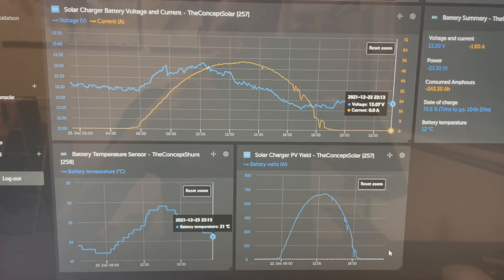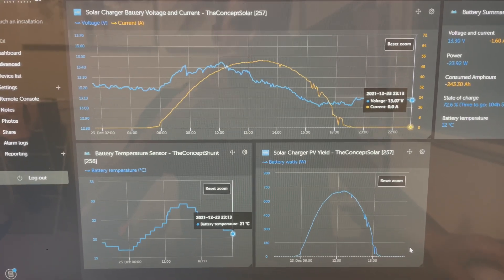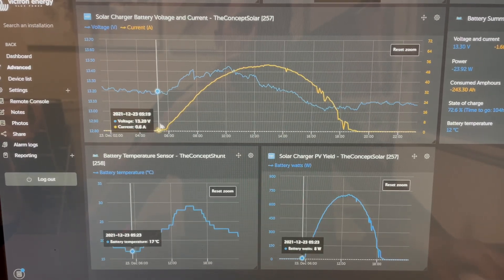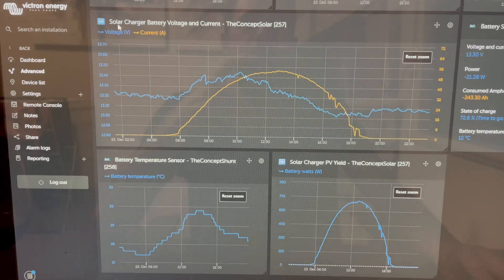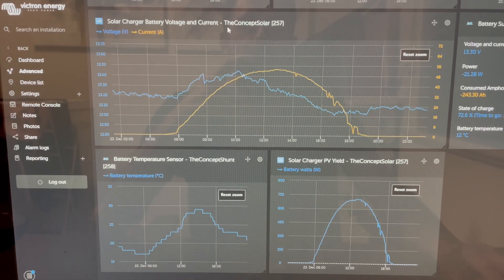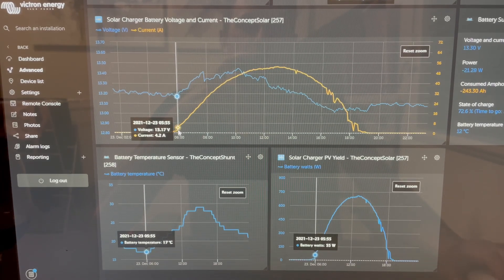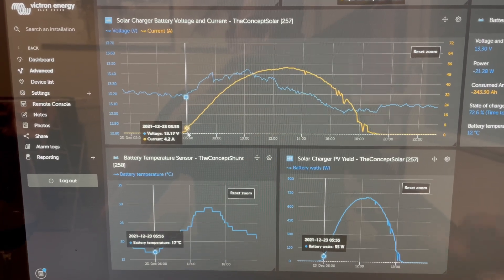Just a quick video on how our solar setups yield power over the day. Here you can see 6 in the morning — this is solar charger battery voltage and current. The orange is the current, then you get your battery voltage. Just take note of the time: that's 6am.